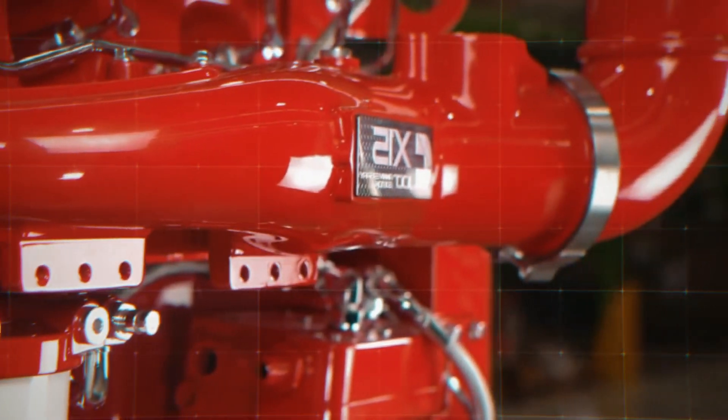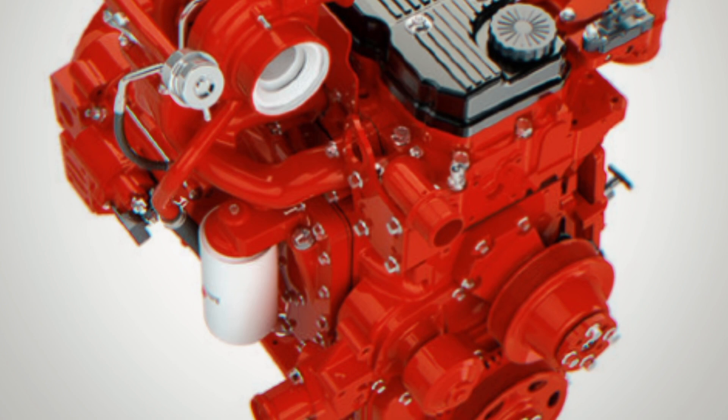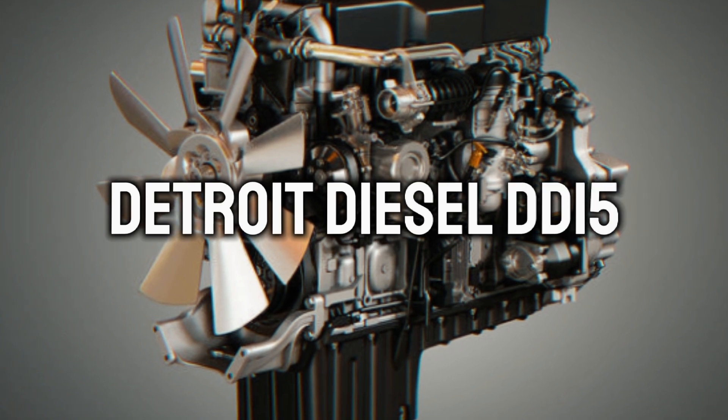It has power from 400 to 605 hp, torque from 1,550 to 2,050 lb-ft, speed of around 2,000 rpm, and a dry weight of 1,287 kg. This engine is known for its durability and fuel efficiency and is widely used in heavy-duty trucks, valued for its reliability and low maintenance costs.